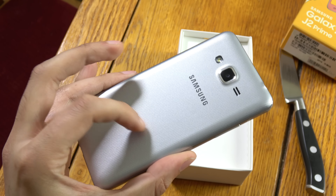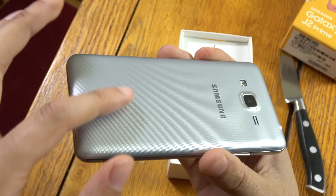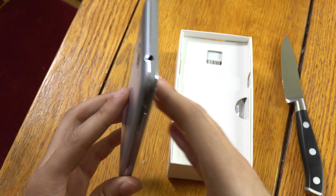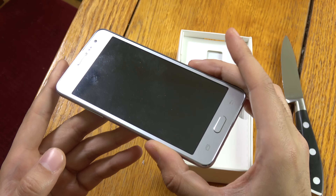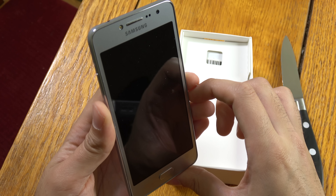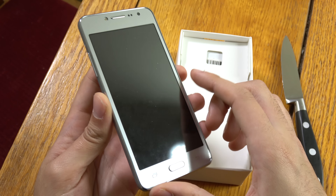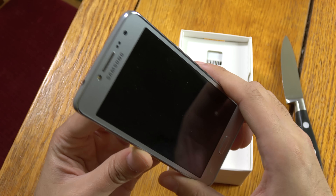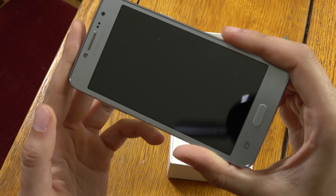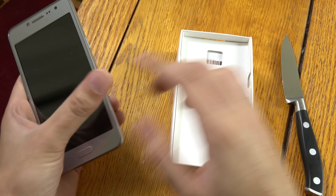So it shares some of the commonalities of older Samsung phones with the plastic back here. You've got to have a like for the plastic kind of build. Is there a screen protector? It doesn't seem to be. You can see there seems to be already some marks on the screen, so I think Samsung doesn't really care too much when it comes to their low-end phone presentation. But let's have a look at what you get in the box.